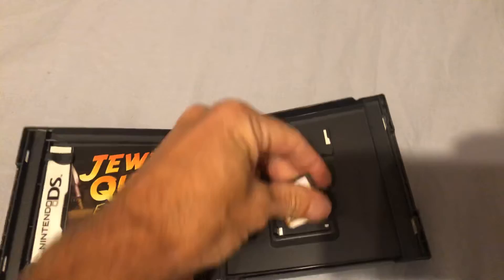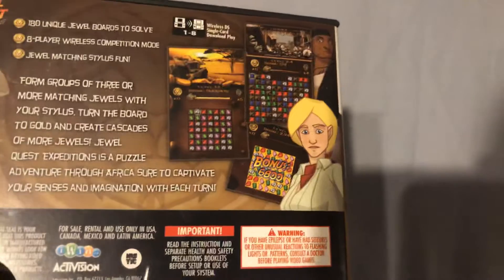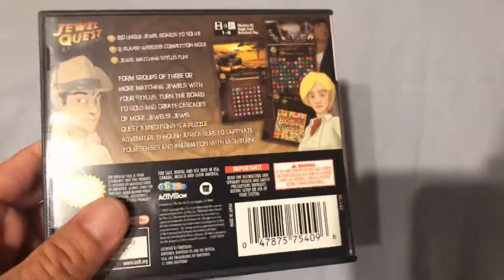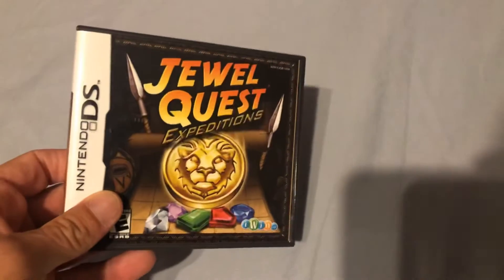This one is complete. It's your average puzzle game but a lot of fun — we love playing games like this, especially together. So there's Jewel Quest.